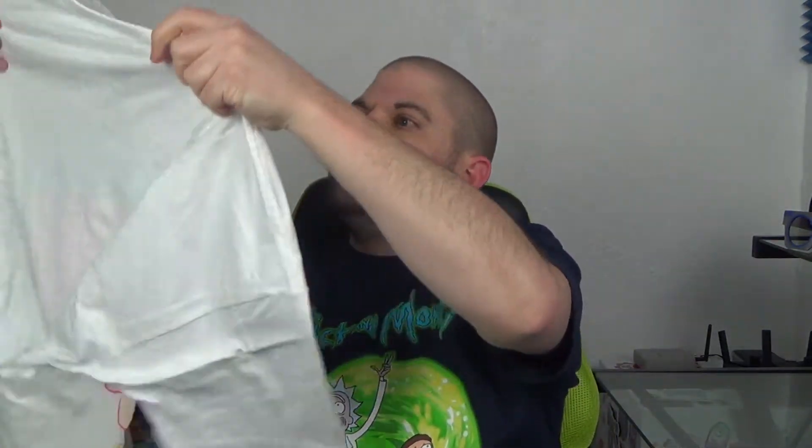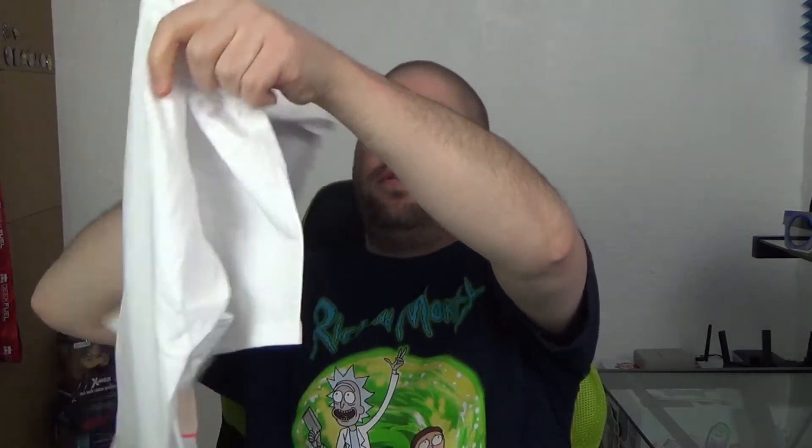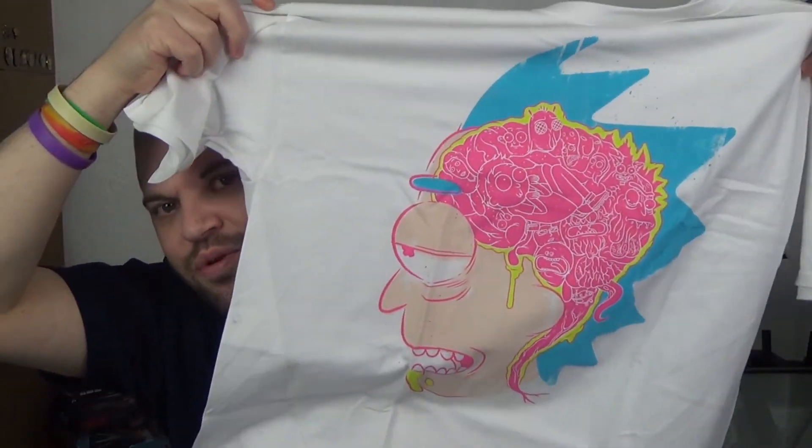We have a t-shirt — it's a Rick and Morty Loot Wear shirt. It's Rick with his brain and all the different characters inside it. If you haven't watched Rick and Morty — as you can see I'm wearing a Rick and Morty shirt, which is kind of funny — it's pretty sick. Let's see what it looks like on. Not bad, it's okay. I mean, it's Rick and Morty, it's cool.